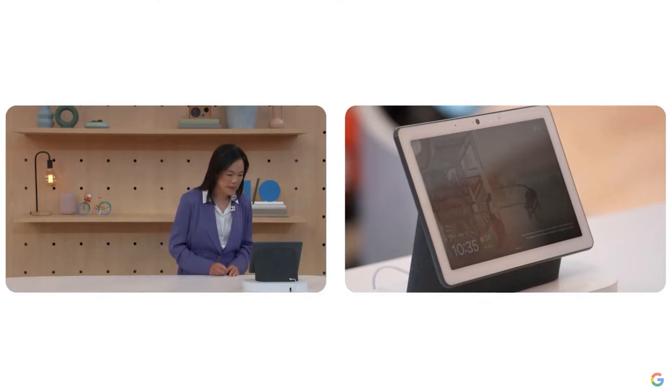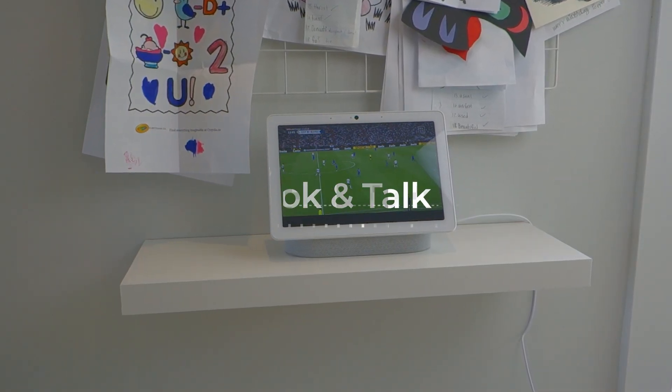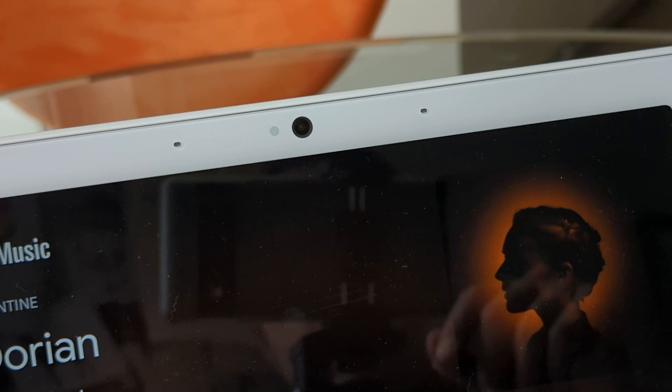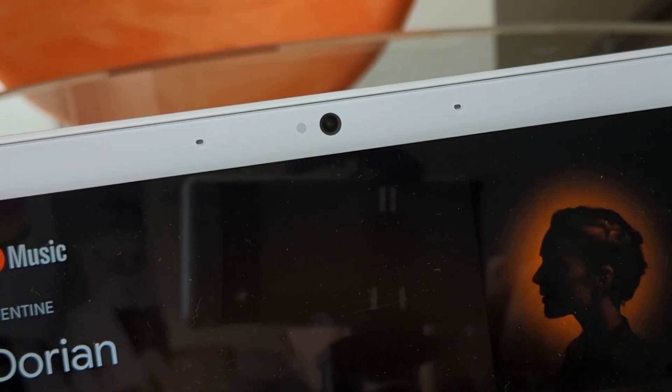It's with these frustrations in mind that Look and Talk feels like the first step in trying to bridge the awkward gap in functionality. The Google Nest Hub Max includes a lot of hardware that is key to how Look and Talk works. Thanks to the high-quality microphone, the camera, and Google Assistant AI, the Nest Hub Max is able to combine them all to provide a frictionless way to interact with your smart device.